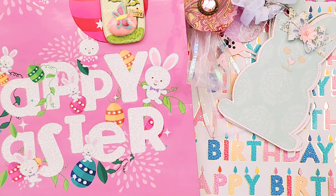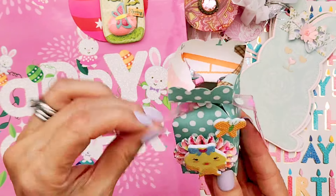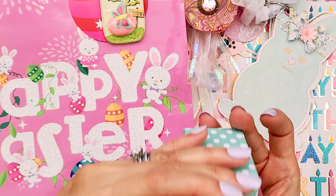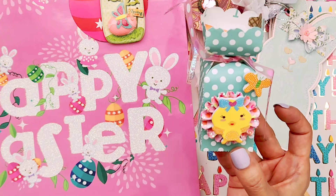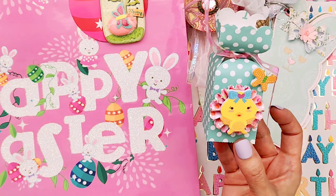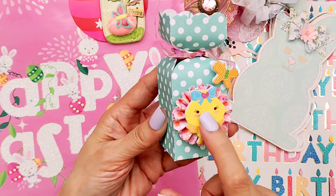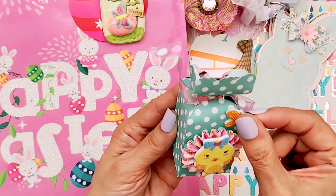She also gifted me this right here — it's like a candy box. Inside there's some Hershey's Kisses that are in different colored foil wrapping. She made this cute rosette and put a chick sticker — it's like a foam sticker, really cute with a foam butterfly.